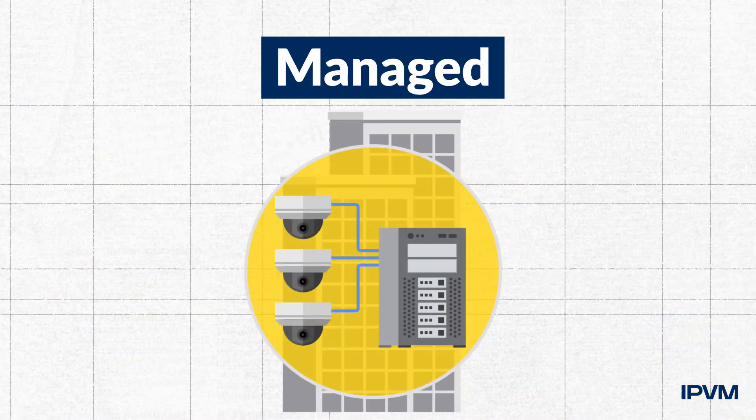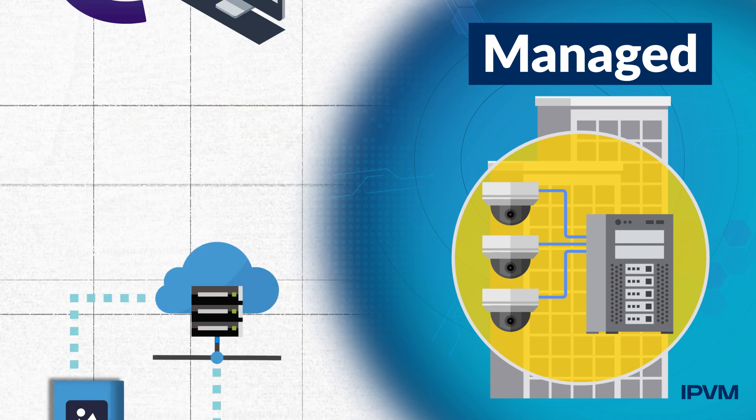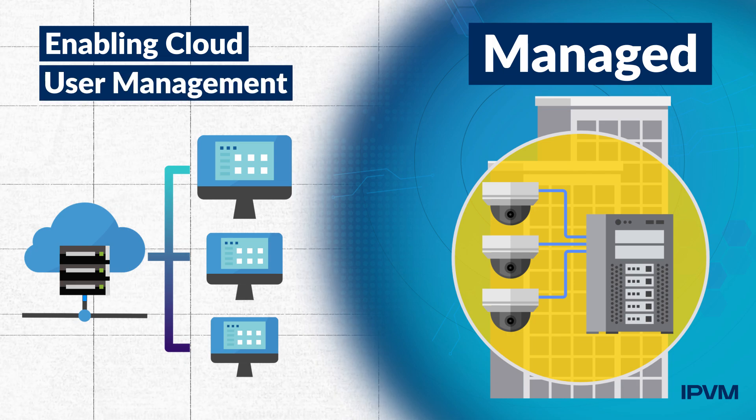IPVM testing shows that managed delivers the most fundamental user benefits, including eliminating insecure remote connections such as port forwarding, simplifying remote access setup so monitoring with phones is easy, and enabling cloud user management across sites.